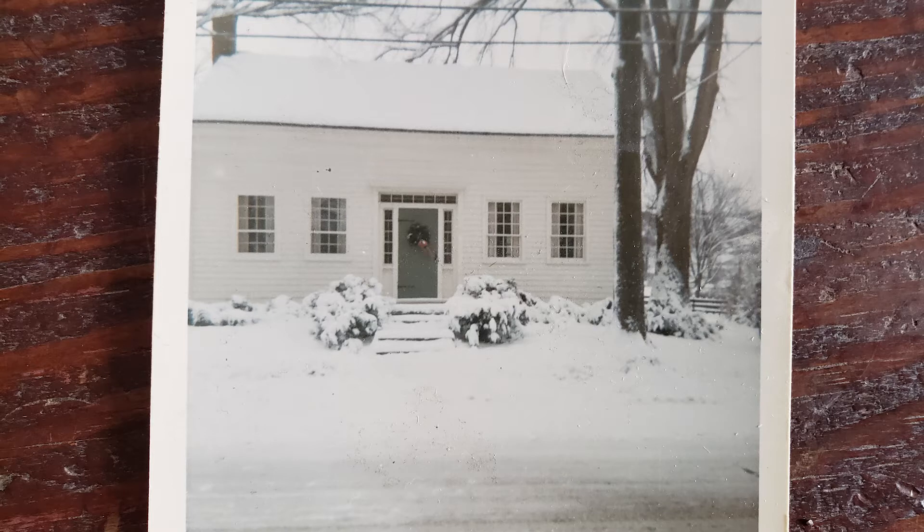Some time in the 1960s this photograph was taken. The house has changed very little aside from a cosmetic front door. That door is still here on the property and serves as the door to the chicken coop.